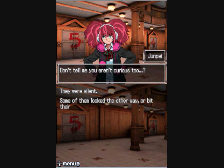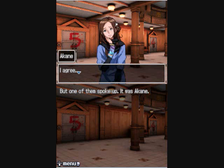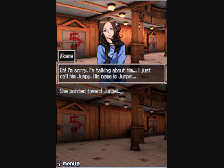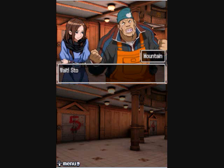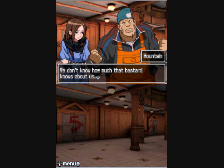Someone looked the other way, bit their lip, or crossed their arms. Akani spoke up: 'I agree, I think Junpei is right.' She pointed toward Junpei and explained they were childhood friends from the same elementary school. But someone cut in: 'Don't tell us stuff we didn't ask about. Zero's probably watching us right now. We don't know how much that bastard knows about us — maybe he just kidnapped random people. If Zero knows who we are, he could go after our families. But we still need to know each other's names.'